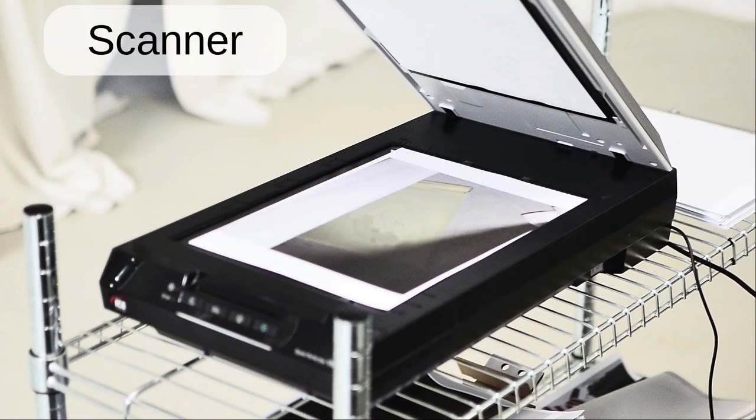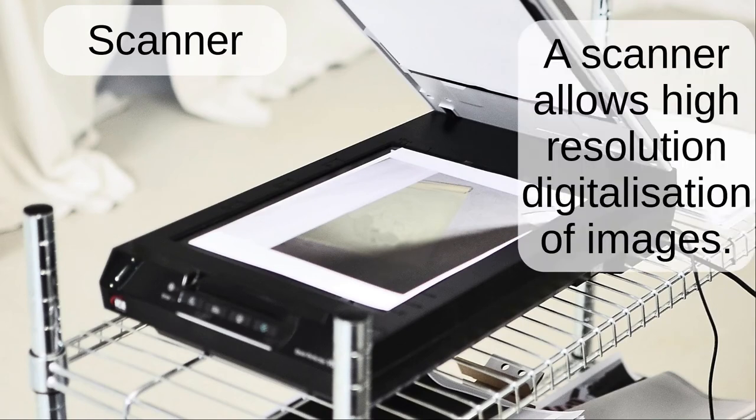Scanner. A scanner allows high resolution digitalization of images.